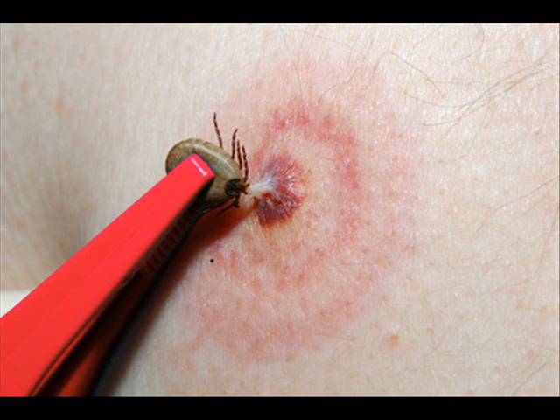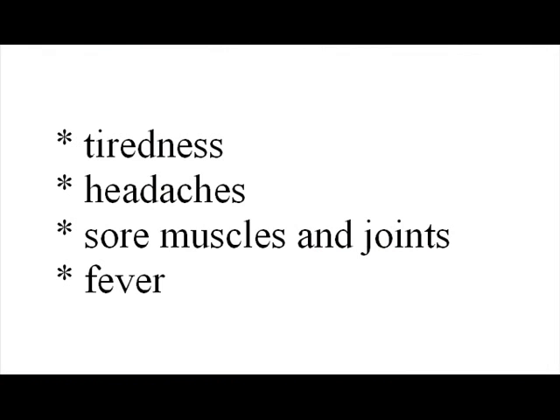The bull's eye rash is one very characteristic sign of a Lyme disease infection. Other symptoms may often be flu-like and may start any time from three days to a month after infection. There may be tiredness, headaches, sore muscles and joints, and fever.